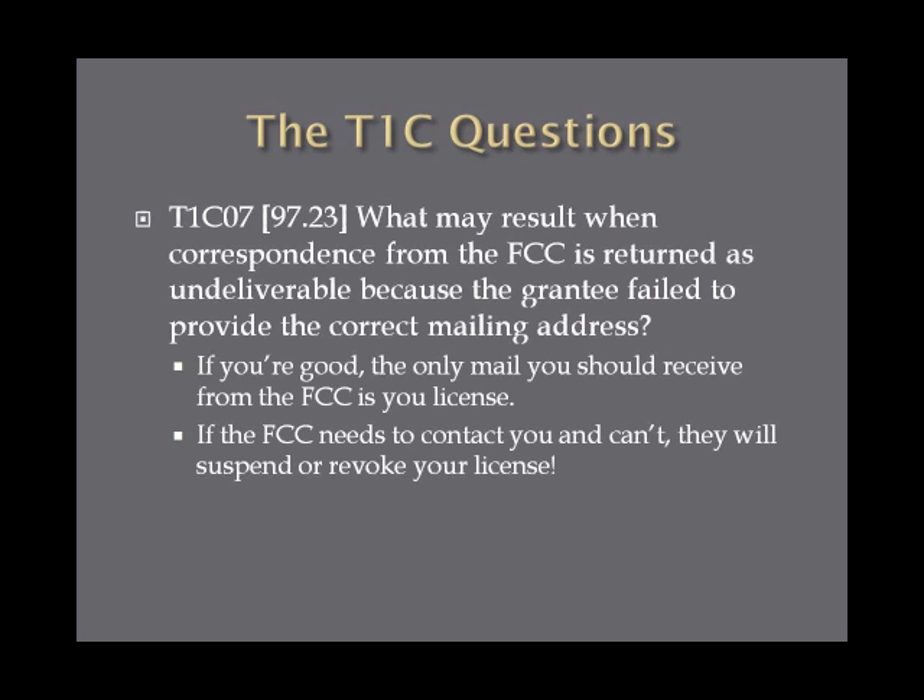What may result when correspondence from the FCC is returned as undeliverable because the grantee failed to provide the correct mailing address? You shouldn't be getting too much mail from the FCC — the license should be the only thing you get. If you're getting more mail, you're probably doing something wrong. And if they can't get a hold of you, they will suspend or revoke your license. So keep your address up to date.